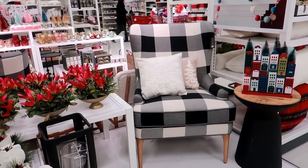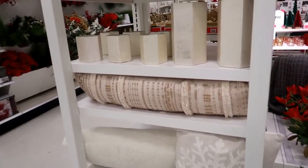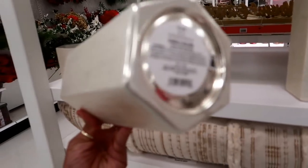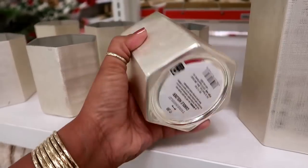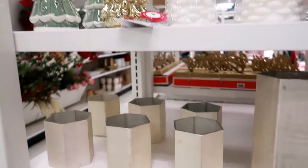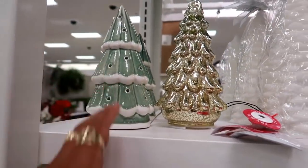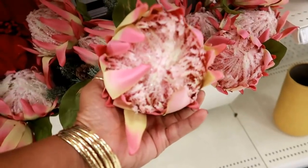Everything is set up so cute here. These containers or candles are gorgeous — the larger one is sixteen ninety-nine and the smaller one is seven ninety-nine.